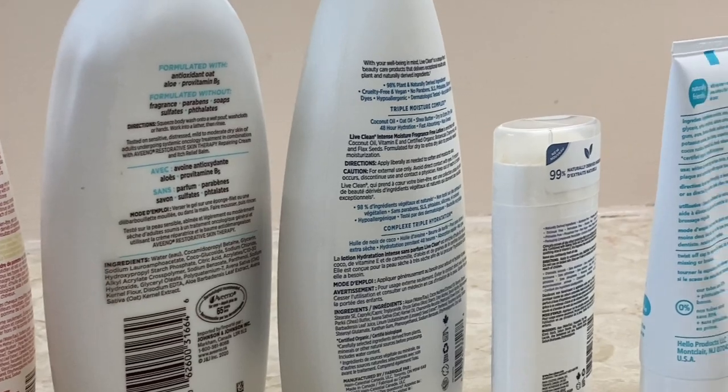skin cream, makeup, deodorant, toothpaste, perfume, and the list goes on. All of these and more have the potential to contain these hormone-disrupting ingredients. One of the biggest offenders is fragrance. That one ingredient can encompass hundreds of different chemicals, many of which mess with your hormone function.